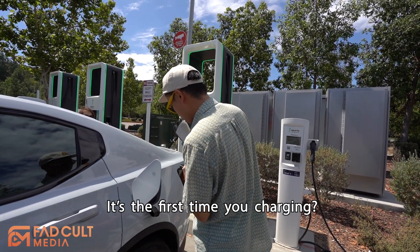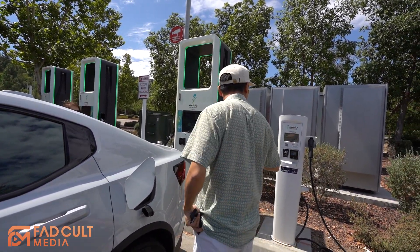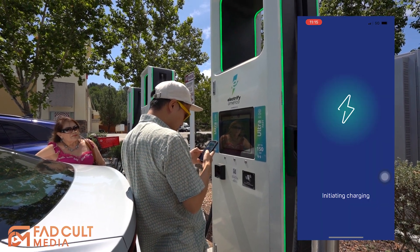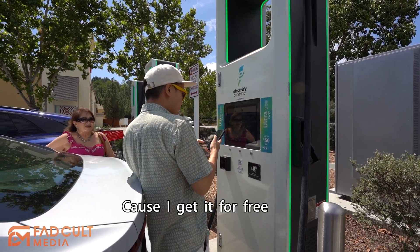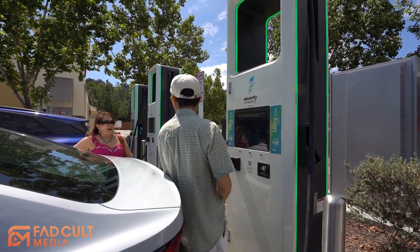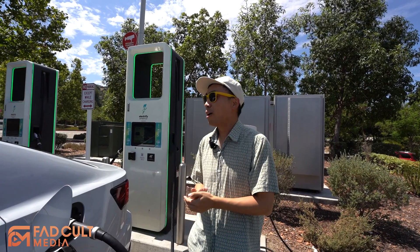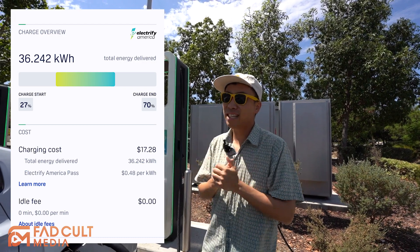Is this the first time you're charging with this car? We got plugged in — it's green now, so you can literally just swipe in and start to charge. The other driver mentioned she gets free charging but has to wait two hours, which she said is annoying. So right now it's actually at 27%, and we're going to charge for 20 minutes. After just 21 minutes, it went all the way up to 70%, and it cost us $17.